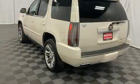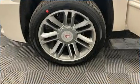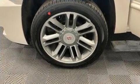Third row seats provide an even greater maximum passenger capacity. State-of-the-art amenities such as steering wheel memory and pedal memory yield a more personal driving experience.